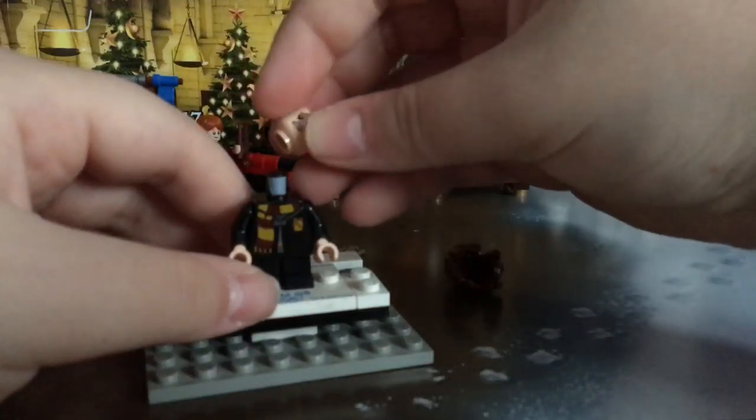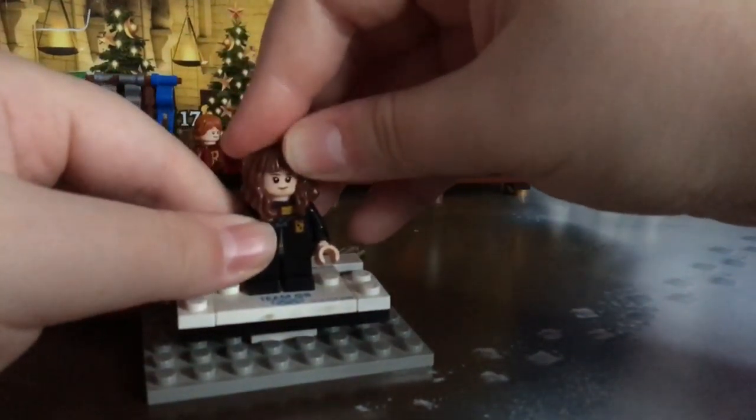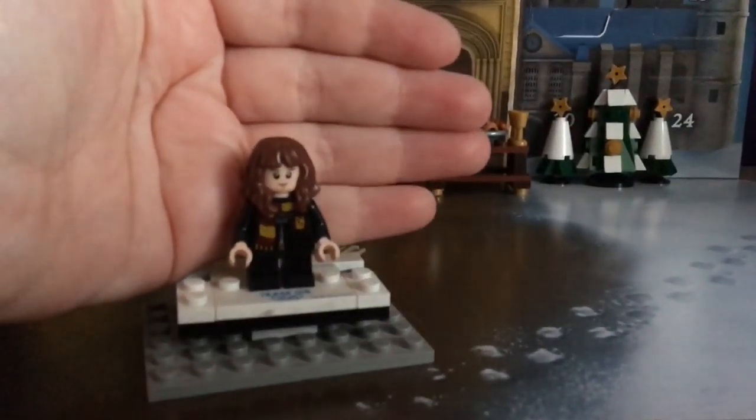I'm happy with this. We're nearly about halfway through this, and it's just amazing. All the builds have just really surprised me, and the minifigs.